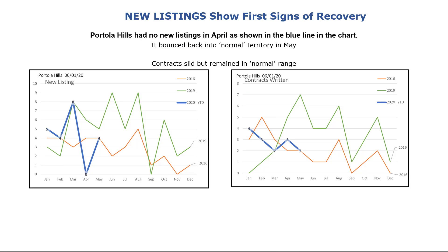The monthly headline is: New Listings Jump Back into Normal Territory. Contracts written maintain a position in the normal range. With four new listings in May, the Portola Hills market may have found a base for its recovery. Contracts written hung on to stay inside the normal range as defined by the prior five years.